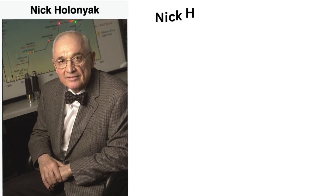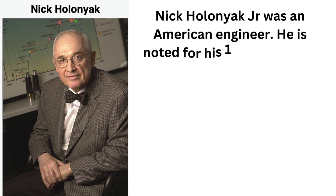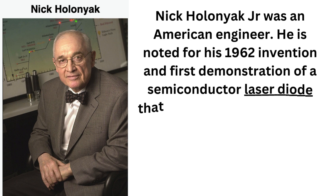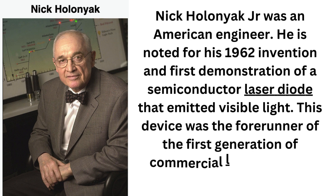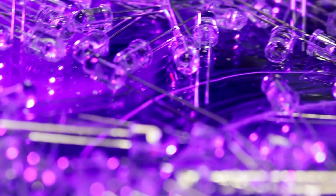In 1962, Nick Holonyak Jr. invented the first practical LED, emitting a vibrant red light. This breakthrough marked the beginning of the LED revolution. Why red, you might wonder? The materials available at the time, particularly gallium arsenide, were most efficient at producing red wavelengths, making it the go-to choice for early applications.